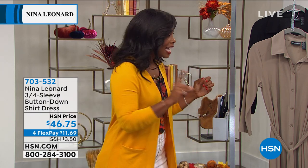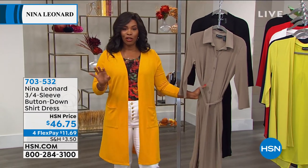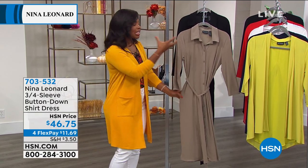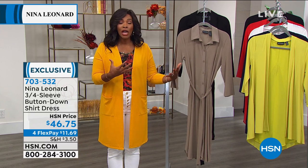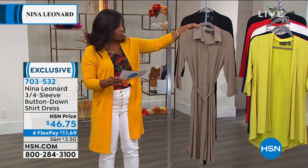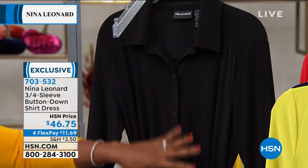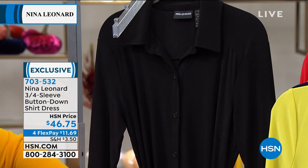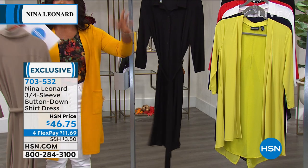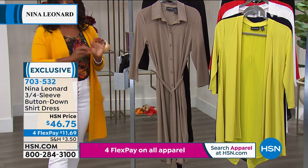Let's talk about this dress. It is the most beautiful three-quarter sleeve button-down shirt dress. What I like is that it's so classic that it can really go and be styled in so many different ways. We've got it for you in two colors — mink and black. I wore this one yesterday with some white skinny jeans underneath, had it buttoned and tied the tie, then let it open on the bottom, and it was such a great look.